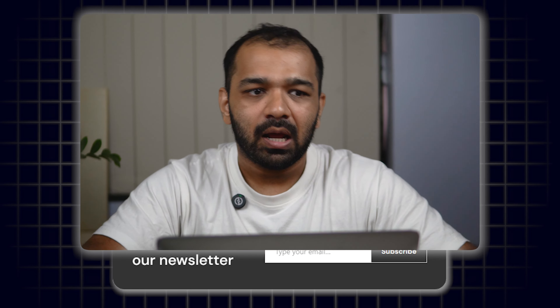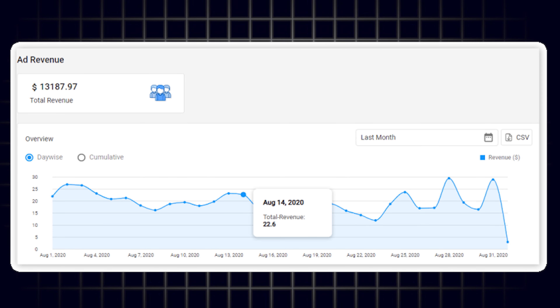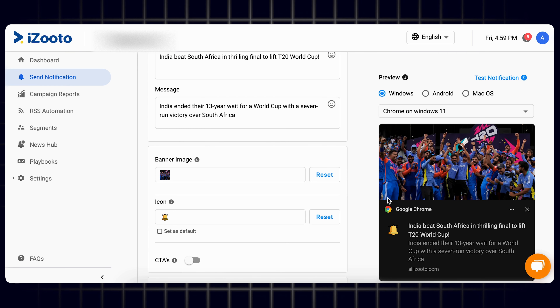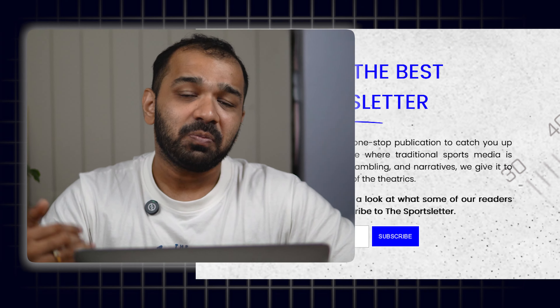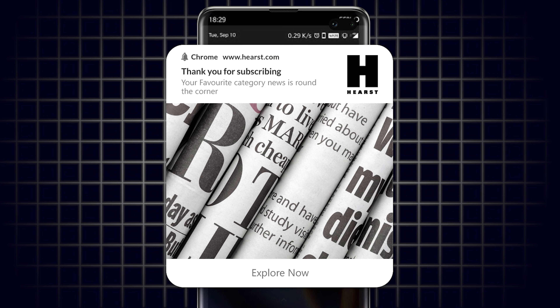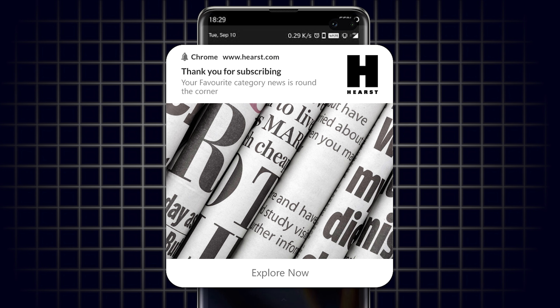While you're sending push notifications to your readers for all your latest content, you can also send them a notification to subscribe to your newsletter. What you're doing with this is opening up a new channel of communication with your readers directly, which can be more in-depth and you can also monetize that better. Push notifications can be used to give people a hint of your newsletter — what they can expect from there — and you can also create a separate landing page which people can go to and enroll for your newsletter.